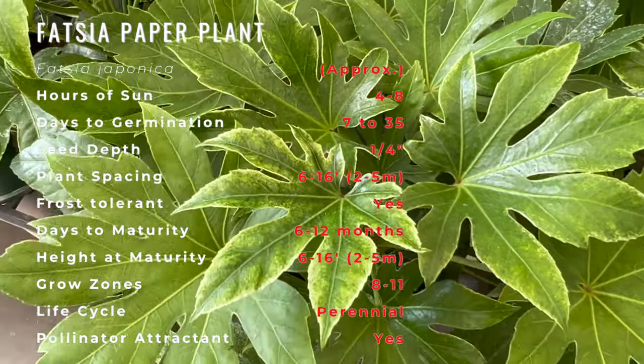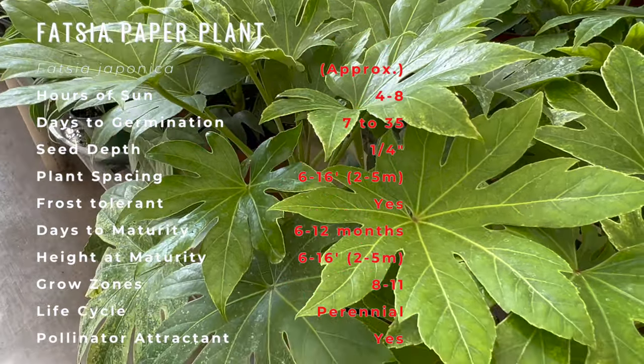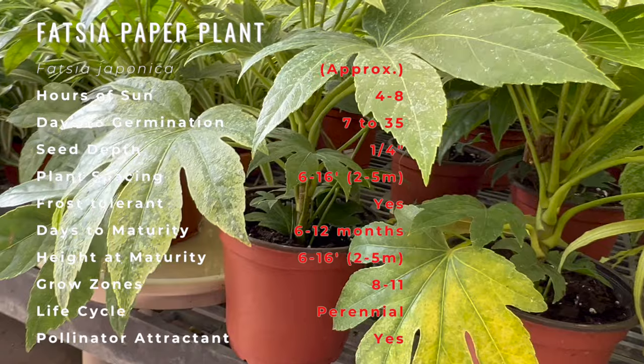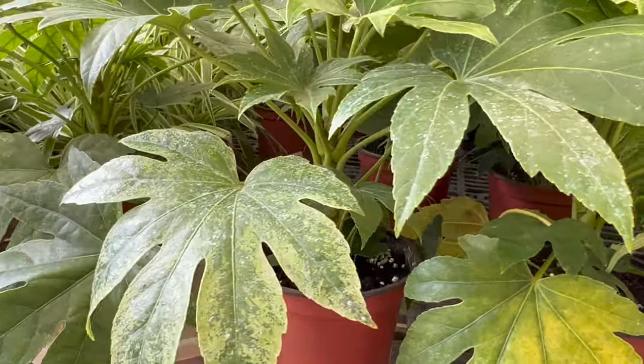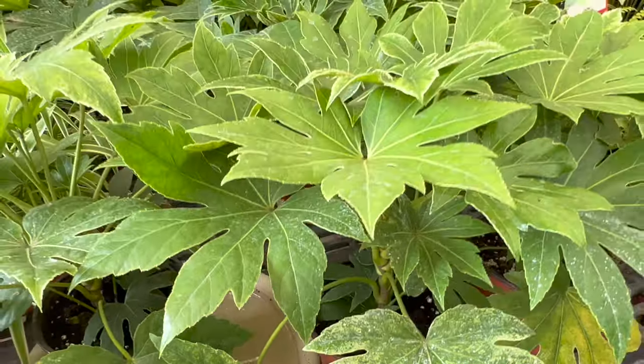Shade or dappled shade is necessary for best foliage appearance, and Vatcha will grow well even in deep shade. Despite its preferences, Vatcha will tolerate sandy or heavy clay soils, moderate drought, and air pollution, and is mildly tolerant of salt spray.